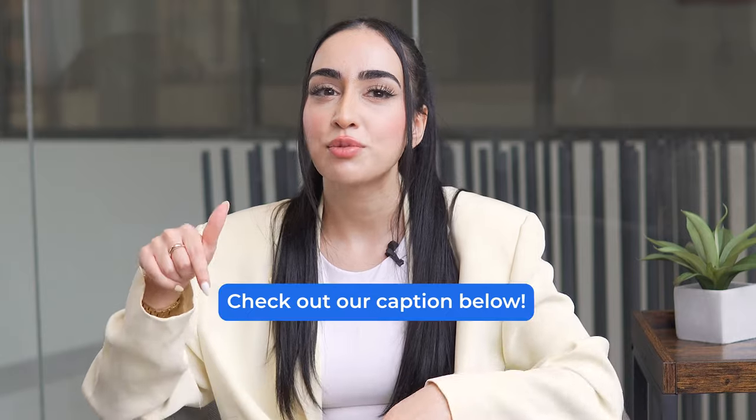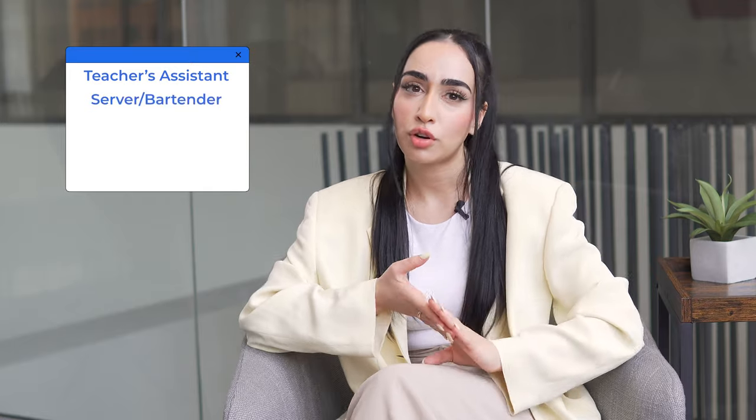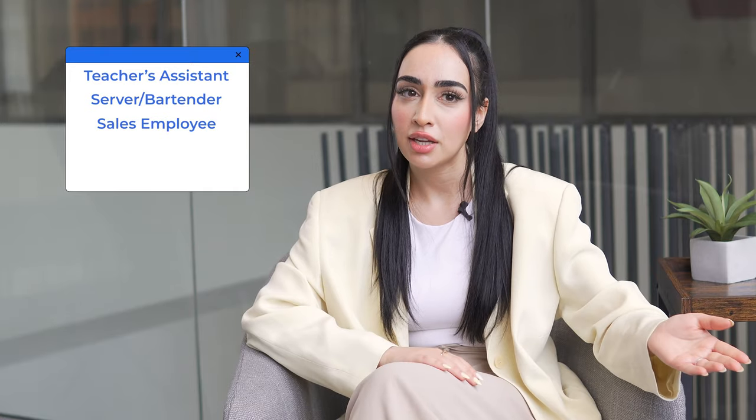You should consider the following options: an on-campus job, an off-campus job, or internship and co-op. Check our caption below for a list of potential jobs that might interest you. On-campus jobs provide students with the convenience of working where they study, as well as flexible hours. Some examples of on-campus jobs include a teacher's assistant, server or bartender, sales employee, barista, or student advisor. Check out opportunities at your university or college to find out which jobs are the best fit for you.